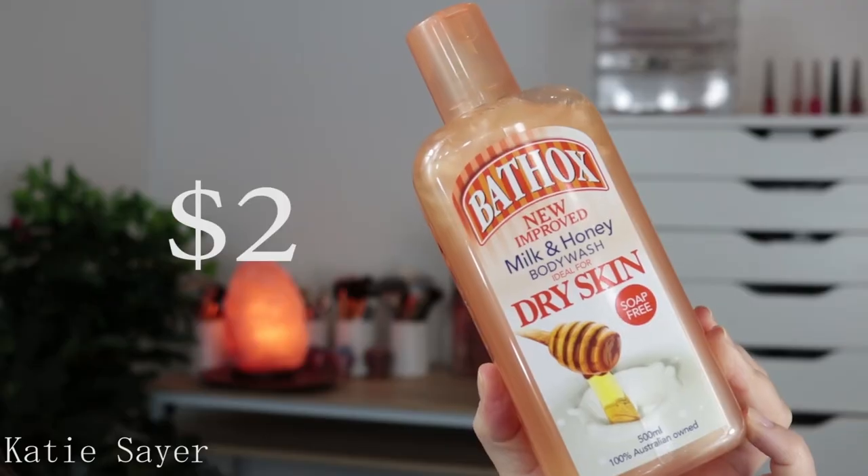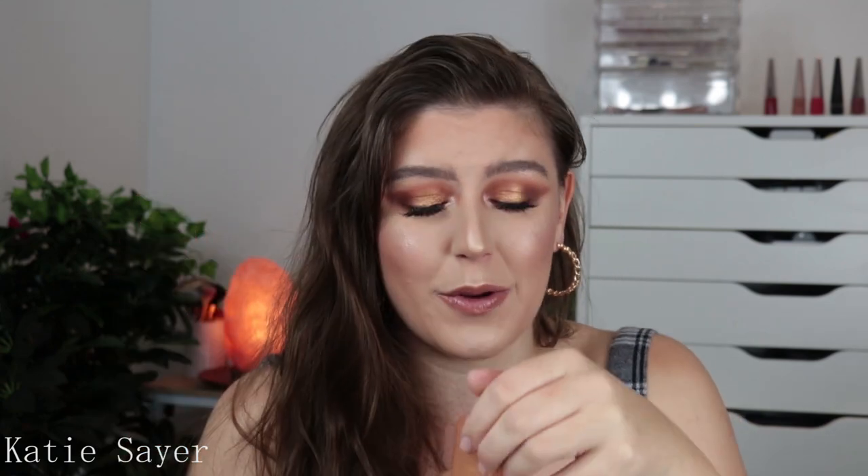Next up I grabbed this guy here — this is my childhood in a bottle, to be honest. This is the Baylox New Improved Milk and Honey Body Wash, ideal for dry skin. I have been using this since I was literally about four years old. It smells so yummy. It's not very hydrating or anything, it just smells good and it's very nostalgic for me. That's really the only reason I got it, and it was very, very affordable.